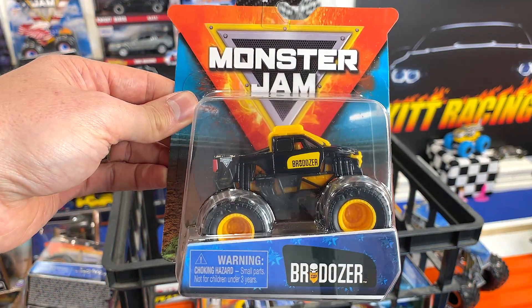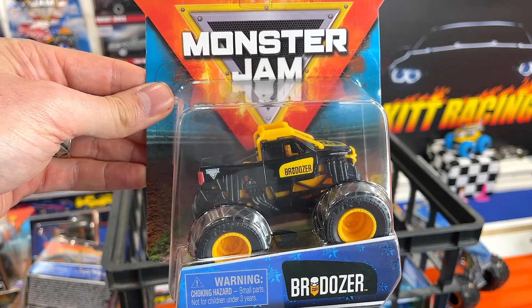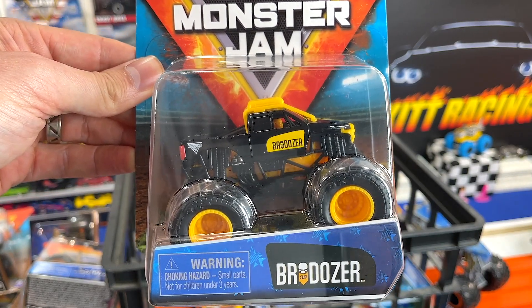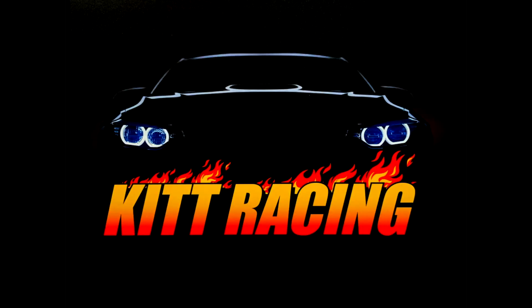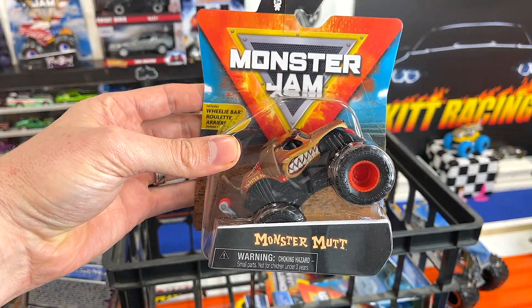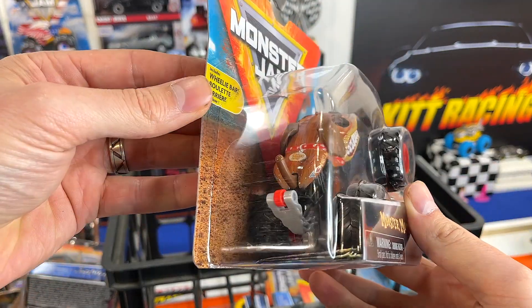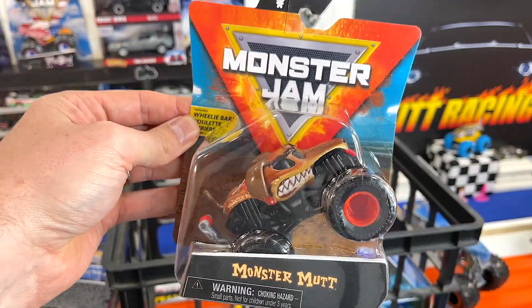Next up we have the Bro Dozer — really a cool truck. If you want this to win, make sure you put in the comments below Bro Dozer. Next up we have the brand new Monster Mutt. I just picked it up at Walmart. Really kind of hoping to see how these roll. It's also got that wheelie bar back there in case it gets out of control.